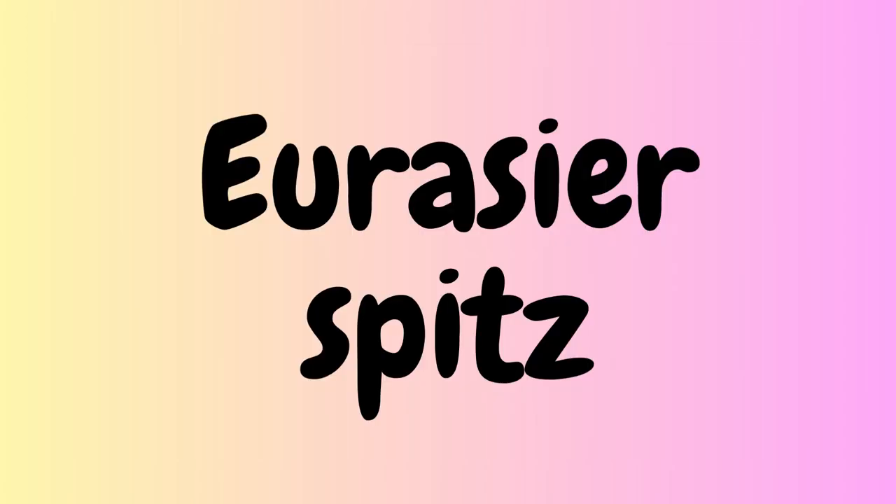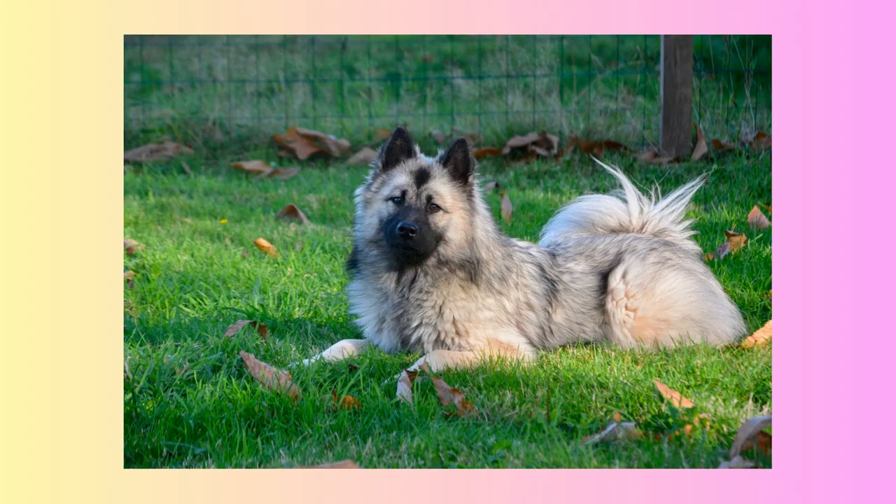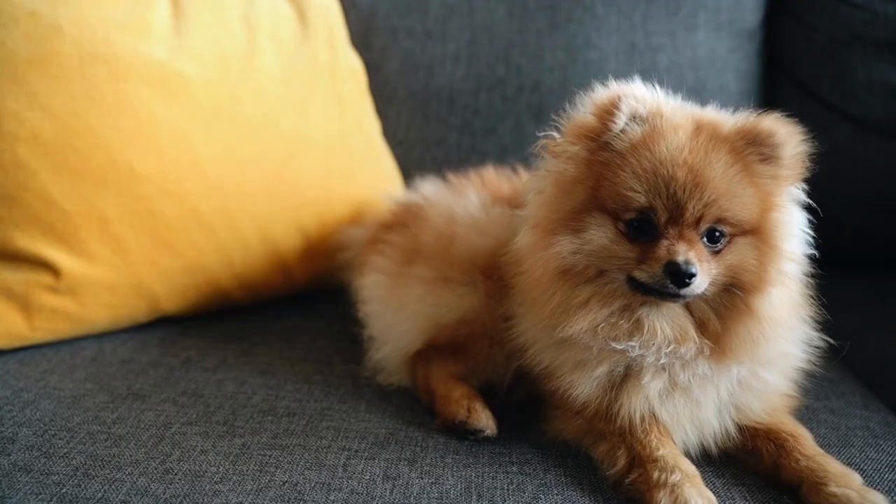Tenth, Eurasians, also known as the Eurasian Spitz, are a relatively new breed that originated in Germany in the late 20th century. They are a medium-sized dog with a thick, white coat and a wedge-shaped head. Eurasians are intelligent, alert, and loyal dogs that make great companions and watchdogs.